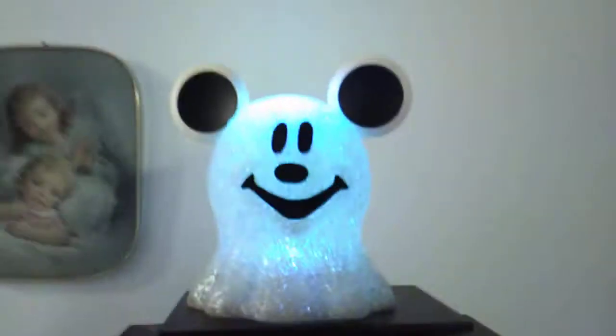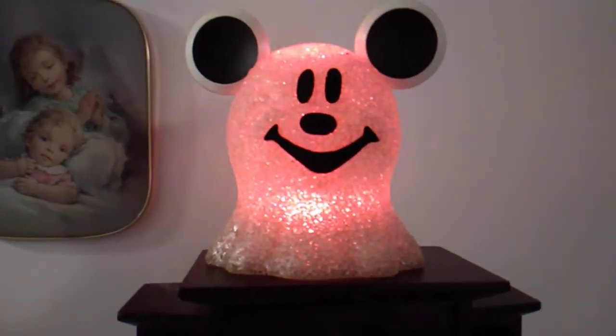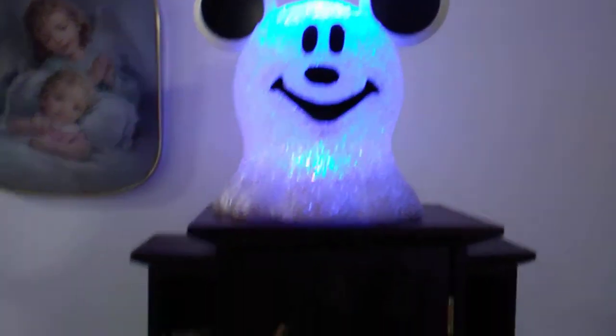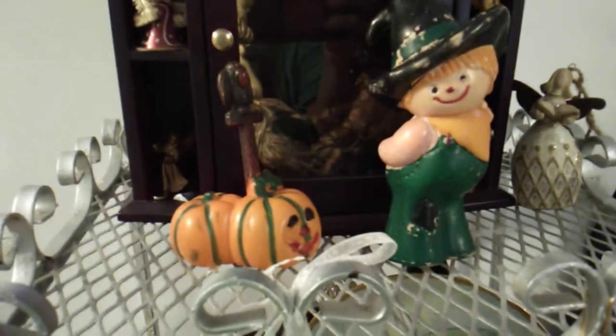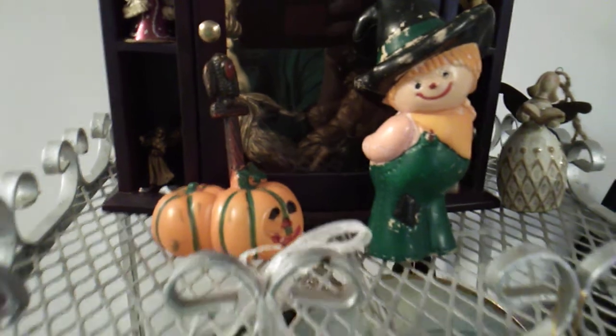This is another Mickey ghost, and it changes colors. Isn't that cool? And then this I've had since I was like 11 — my neighbor gave it to me. Here's a little pumpkin, a little witch. I turned my photos around for privacy. Before I wrap up, I want to make sure I showed what I wanted to.